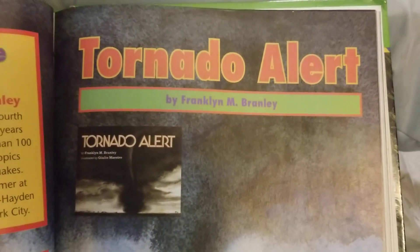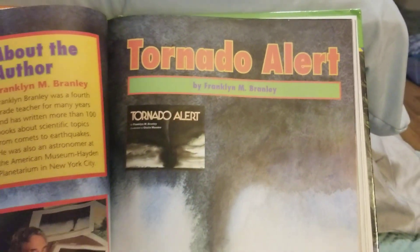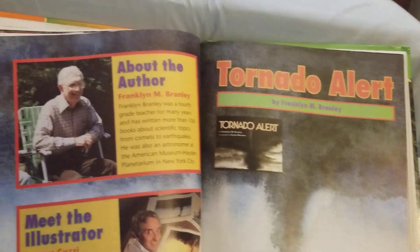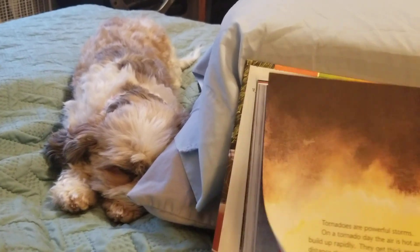This is Tornado Alert by Franklyn M. Branley. It's found on page 131 in your Celebrate reading book. Please follow along. I'm reading to Chelsea this morning. I'm not sure that she's awake, though. Here we go.